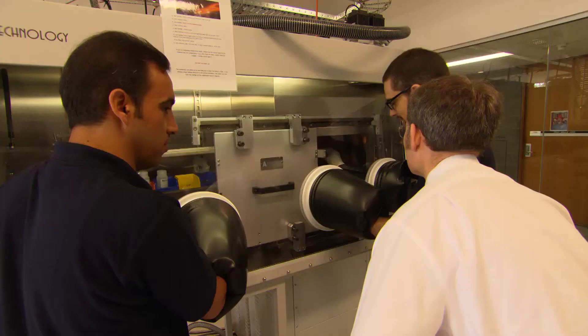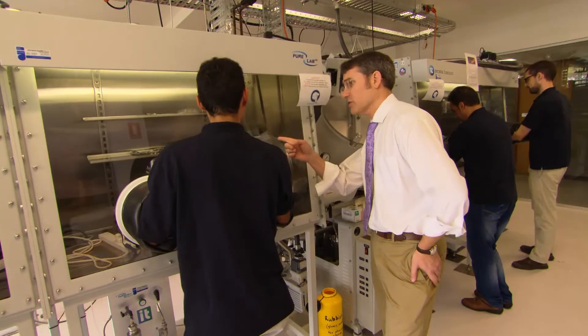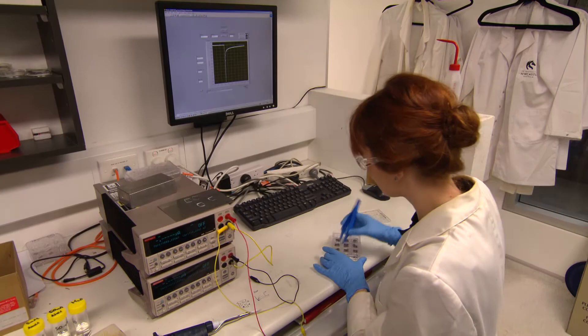Dr. Paul Dastor is a visionary considering the broad range of applications that the Centre for Organic Electronics is undertaking. He delegates responsibility to his PhD students and that creates a culture of ownership — and the world needs more young scientists. A key feature of the Centre for Organic Electronics is our training program for our PhD students and our early career researchers.